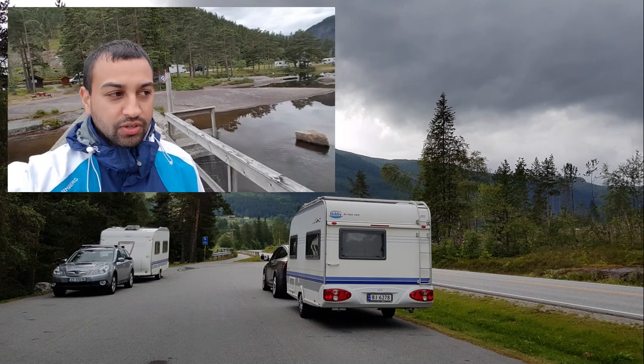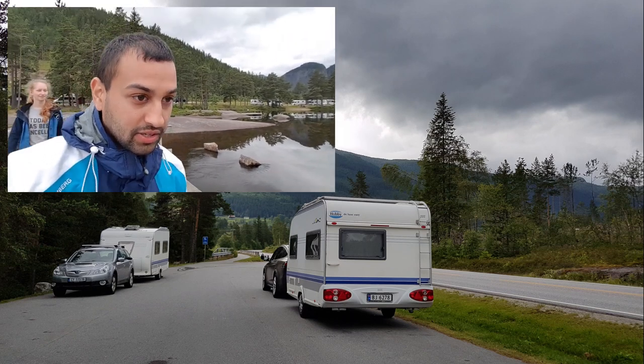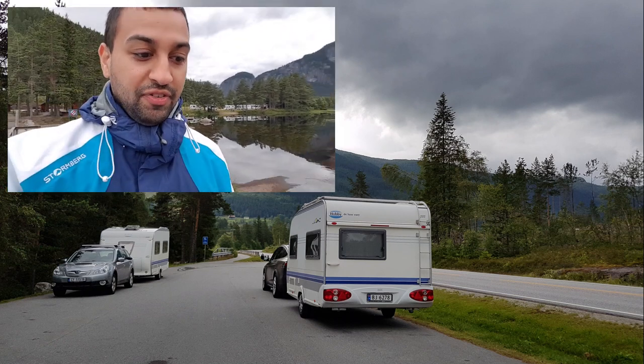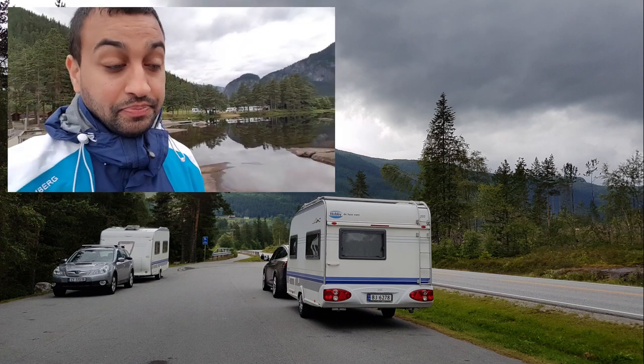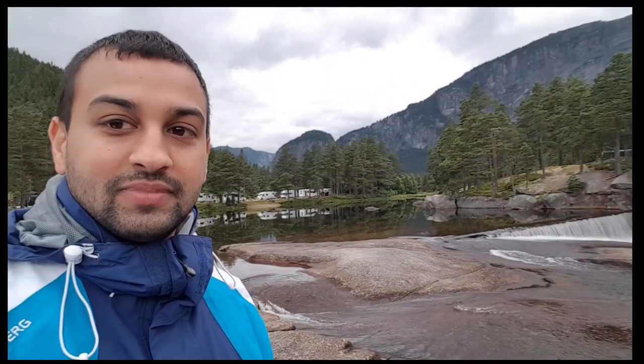So far so good — I thought we'd have to take a CHAdeMO stop, but it seems like we can leap between two superchargers, which is perfect. Yesterday we had a lot of climbing up into the mountains, and today we've been traveling quite a bit downhill — I actually had an increase in battery percentage on the way down, which is fun. So we'll leap between two superchargers with the caravan.